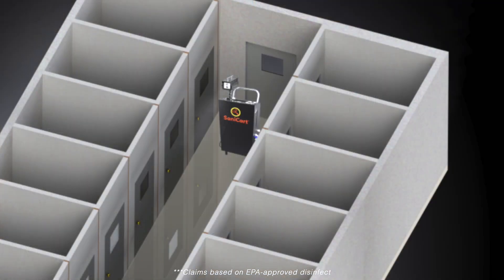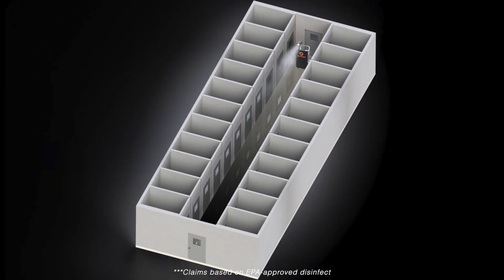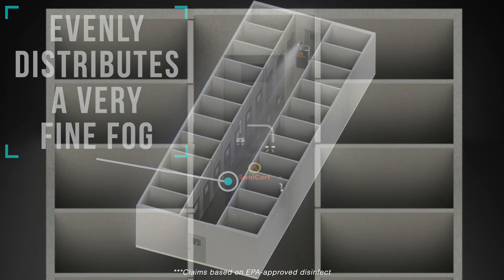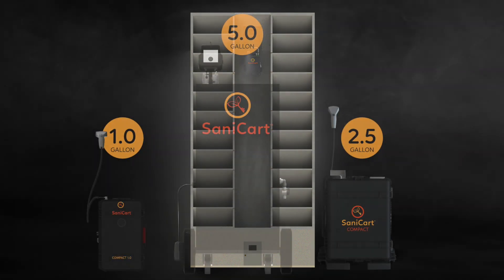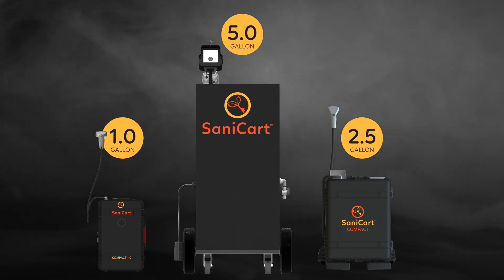The Sanicart's technological breakthrough involves a patented microfog nozzle, which covers the entire room with a disinfecting agent. Compared to handheld or aerosol sprayers, this fine disinfecting fog efficiently covers the complete indoor environment. An easily portable 1-gallon and 2.5-gallon option are also available.